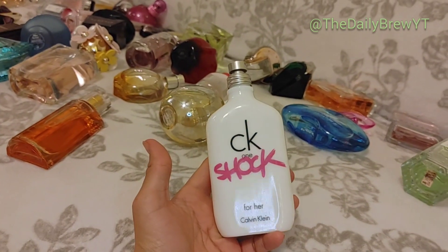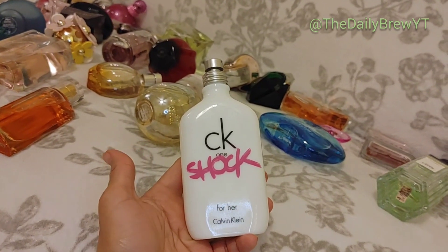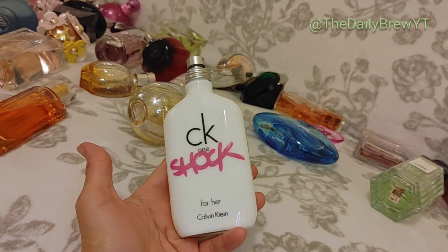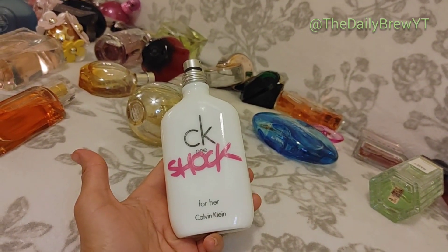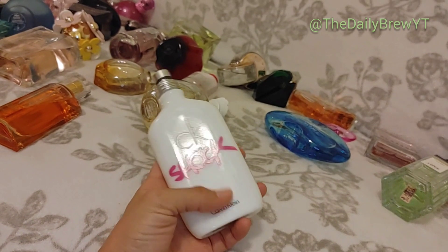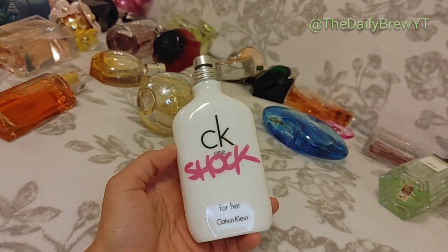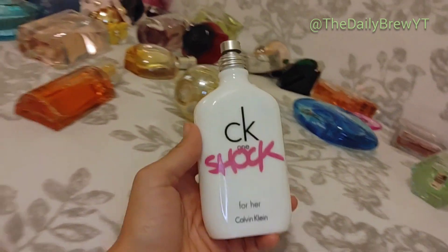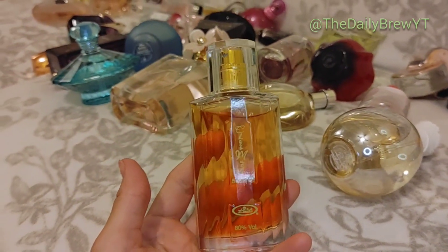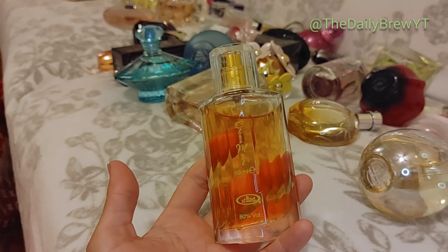CK One Shock for Her — this is a fragrance I was using for a while for the gym. It has the CK One DNA but with a sweet peony and berry note. It's good, very girly, very clean — a cheap perfume that you can just wear and smell very clean and pretty. Not cheap smelling though. I like it — it's a good one, but it's not a repurchasable perfume for me.